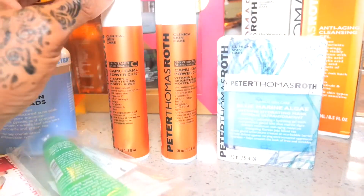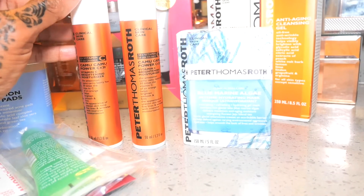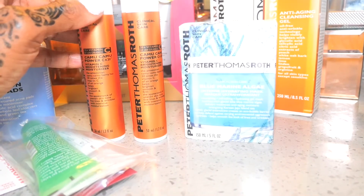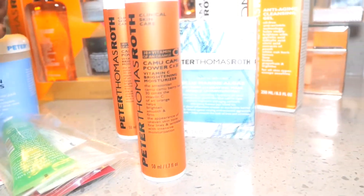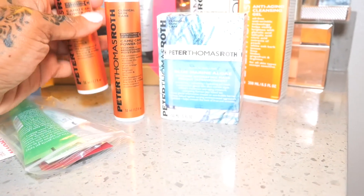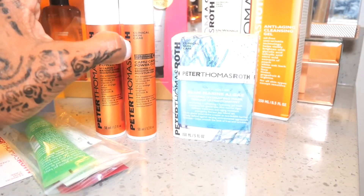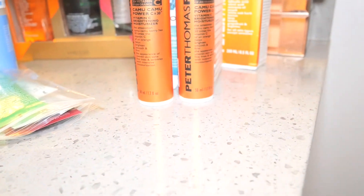Another oldie but goodie that I've been using for about six or seven months now is the Camu Camu Power C Times 30 vitamin C moisturizer. This is absolutely amazing. This product regularly sells for $75, but they still have it discounted at $25. So I bought a couple of them, stocking up since they are on sale.